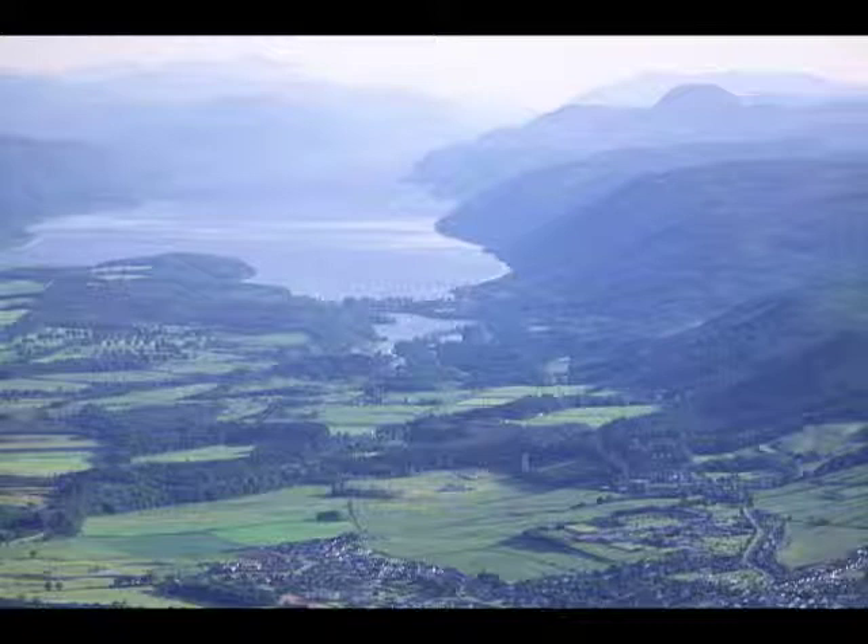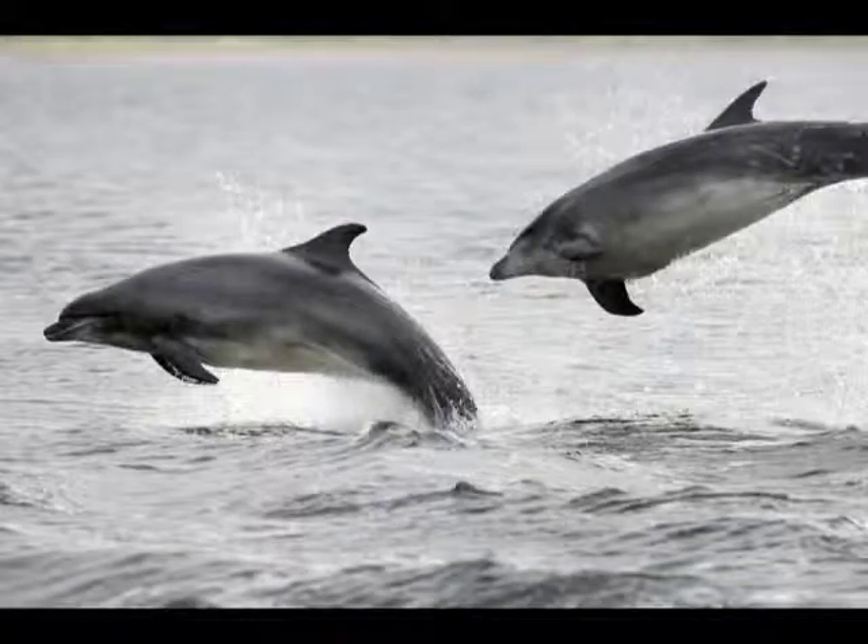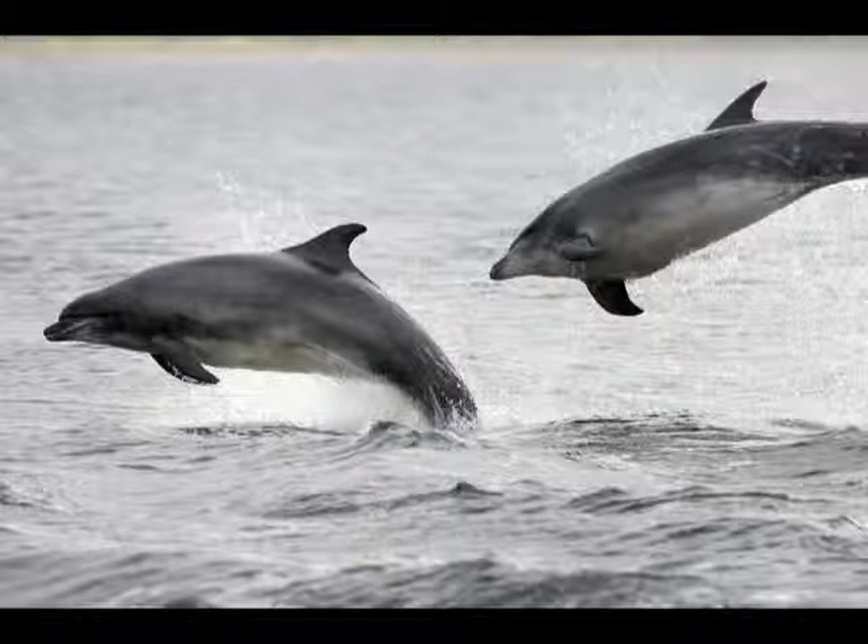Many people come to the Moray Firth to watch and get close to one of Scotland's best-loved mammals, the bottlenose dolphin. This really is one of the finest places to observe these fascinating creatures. The Moray Firth is home to around 120 — between 40 and 50 percent — of all the bottlenose dolphins in Scottish coastal waters.